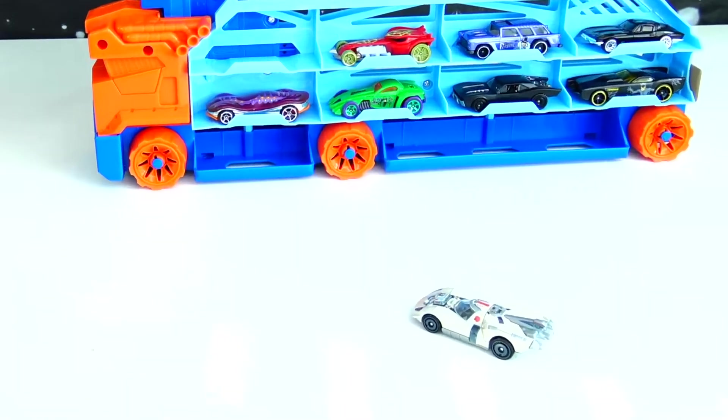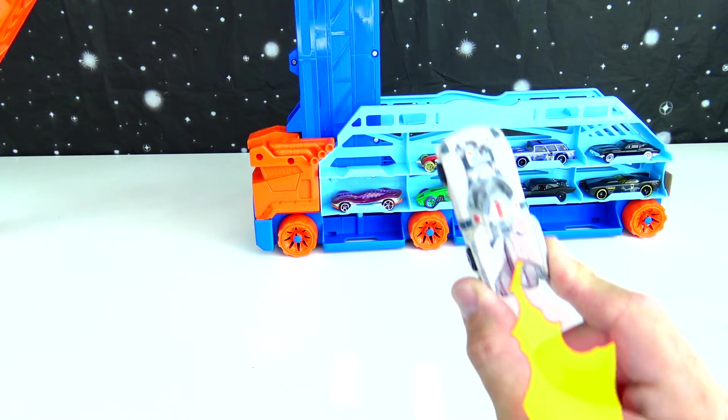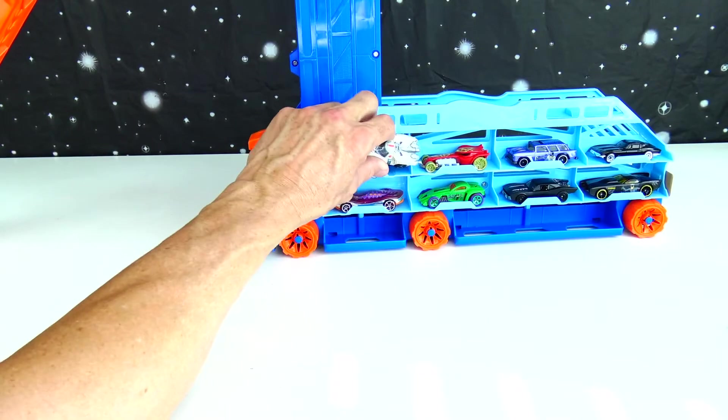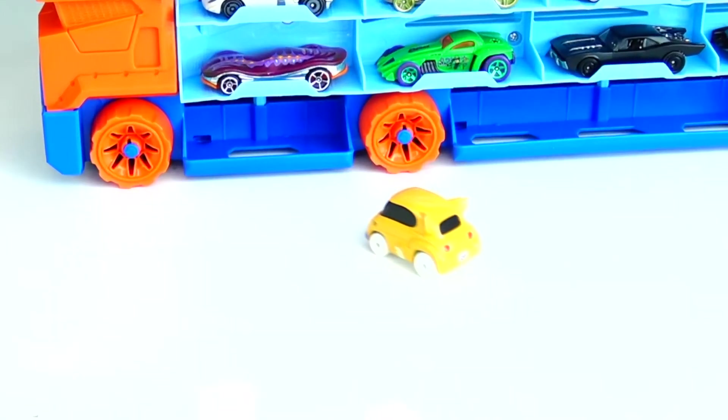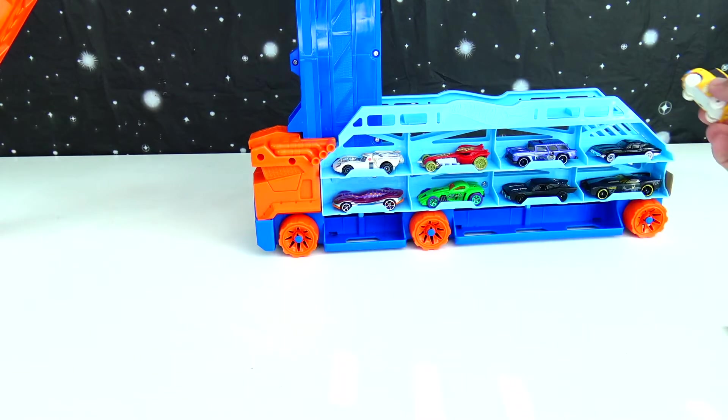Whoa, it's Buzz Lightyear! Check that out — to infinity and beyond! Alright, Buzz, we'll put him in there too. Socks, you're coming too? Alright, we're going to put Socks on top. And then we have more.